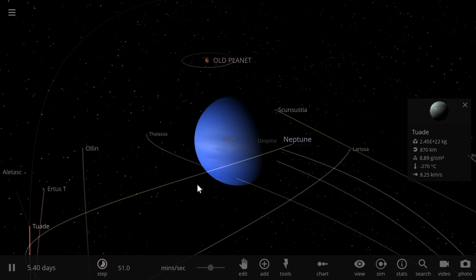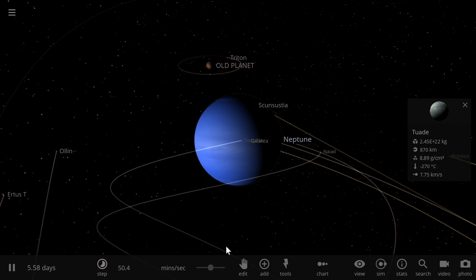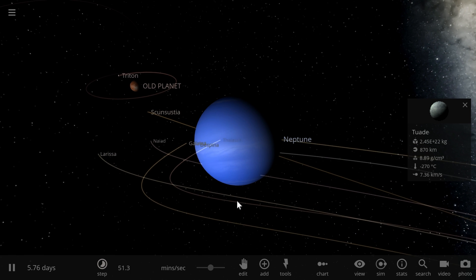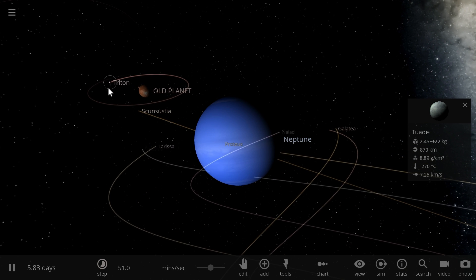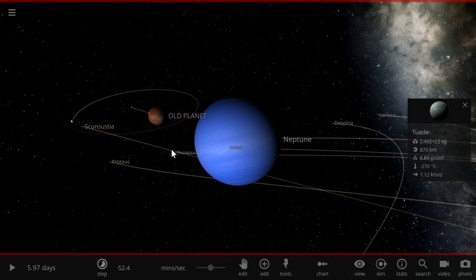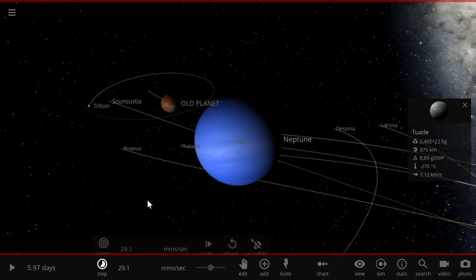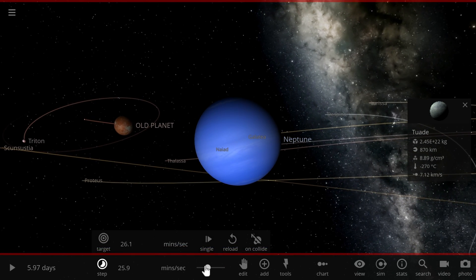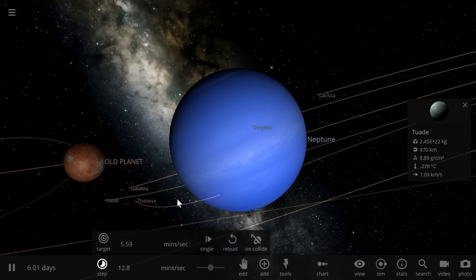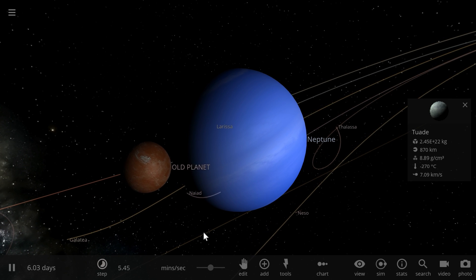When Neptune passed next to the Old Planet, it didn't just pass by — it very likely completely swallowed it. And this did two things. First, Triton lost a lot of its momentum and velocity and very likely assumed an orbit around Neptune. The other thing this collision did was give Neptune a tremendous amount of internal energy — that internal heat that it still has even today.